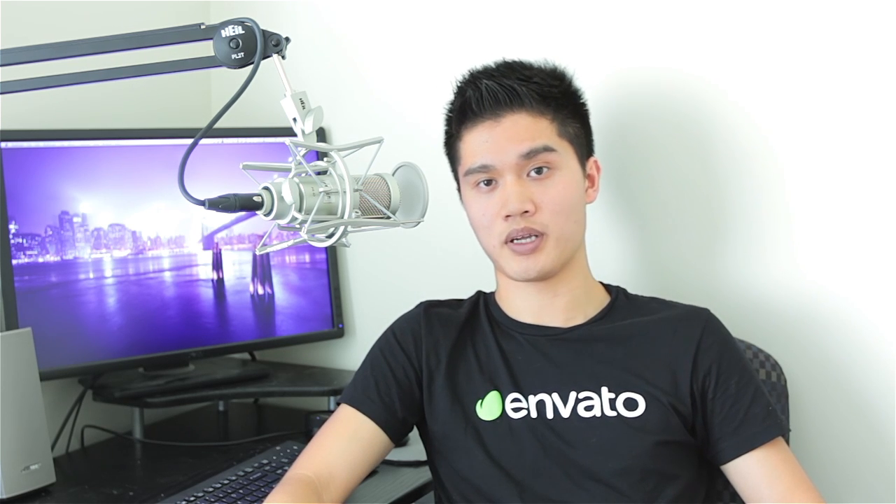That's pretty much it for this episode of Dojo TV. It's been a hectic week but I just wanted to get this in. Can't wait to see your Cooler 5 submissions — it's been a really great time and I'm definitely looking forward to seeing your projects. My name is Vincent Nguyen from The Creative Dojo and I'll see you guys next time.